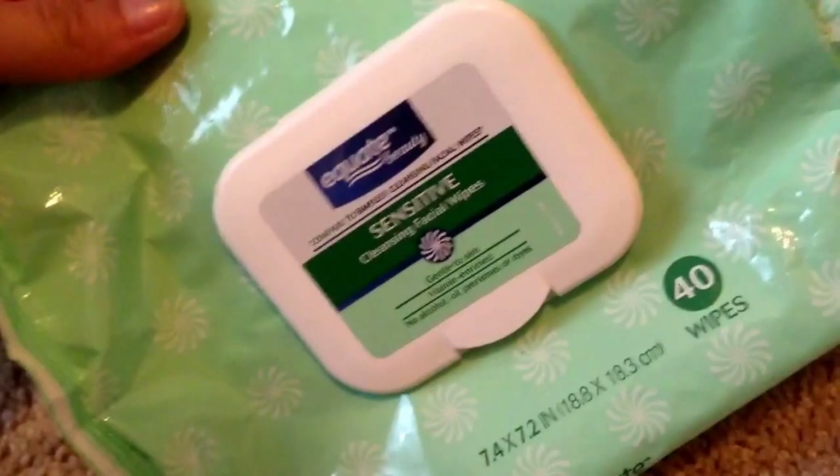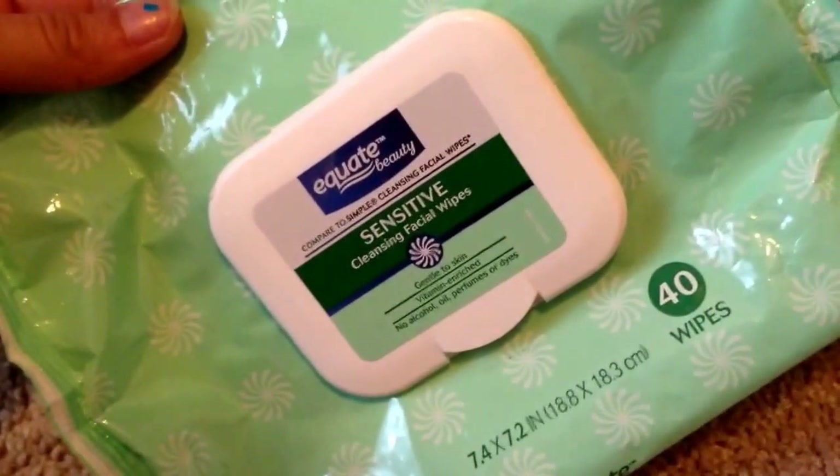Now I have two skincare-type products. The first is the Equate Sensitive Cleansing Facial Wipes. These were great — about three bucks and it comes with 40 wipes. I absolutely love the Neutrogena ones too, but if I was at Walmart and needed new makeup wipes, I would definitely consider repurchasing these because they got the job done and took off my makeup.